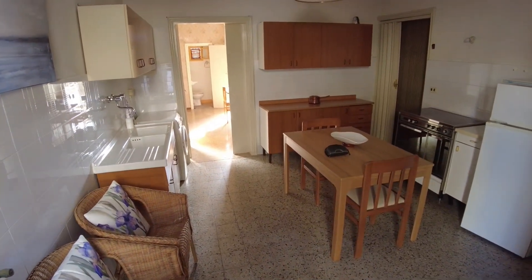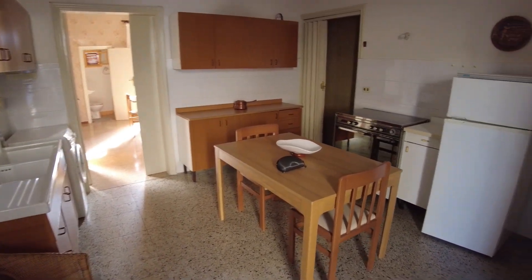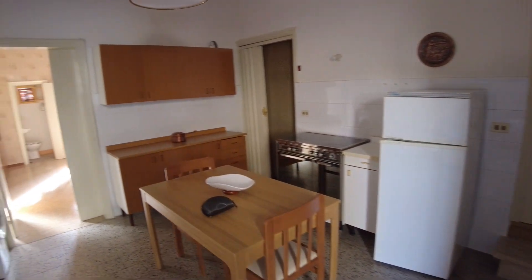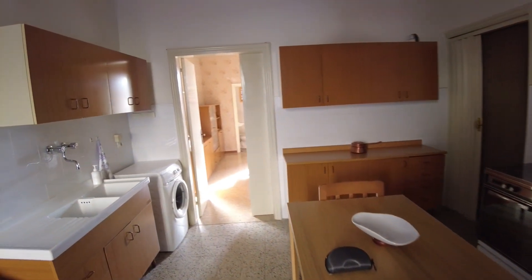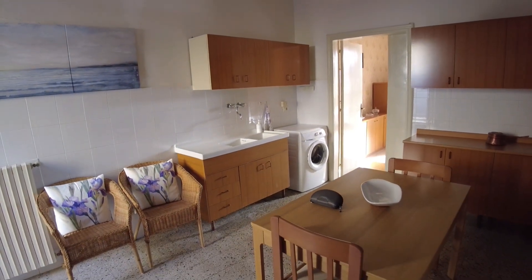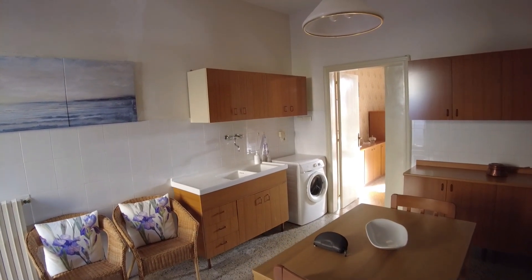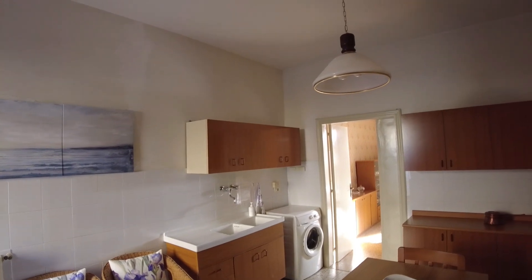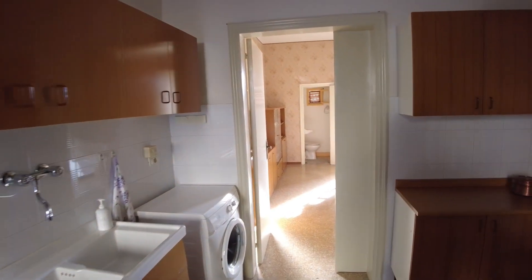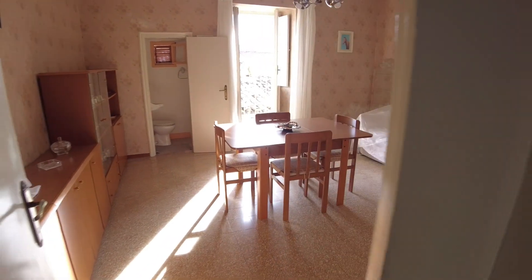We are greeted by this kitchen living area. It's a decent space, square shaped. The washing machine is there — you'll see why in a bit. Normally in Italian houses it's in the bathroom; rarely you see it in the kitchen, but why not — whenever it's more convenient.